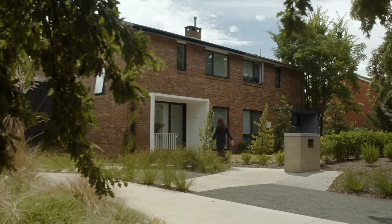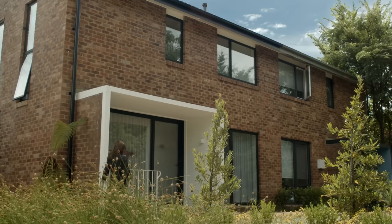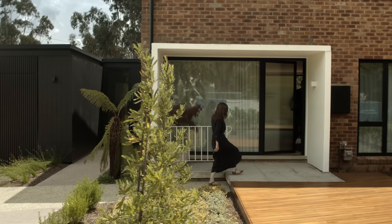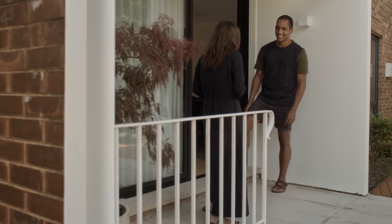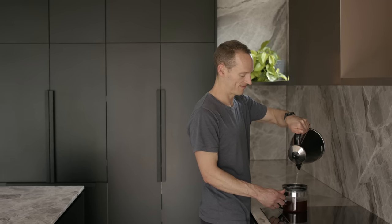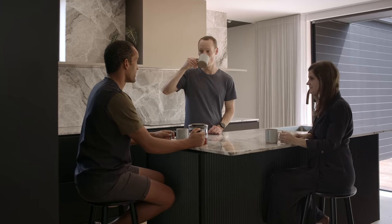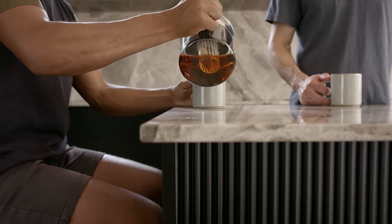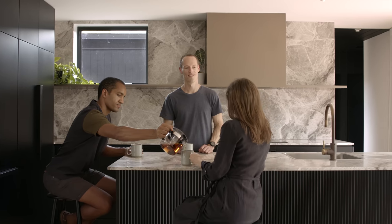We met a few architects when we started on this project. Jess was the second architect we met, and it was very clear from our initial meeting that we would be able to work together. It didn't seem like an easy job but it certainly seemed like a job she could tackle — there was a quiet confidence in her. After our initial conversation with Jess I was really excited and had a strong sense that we were in really good hands.